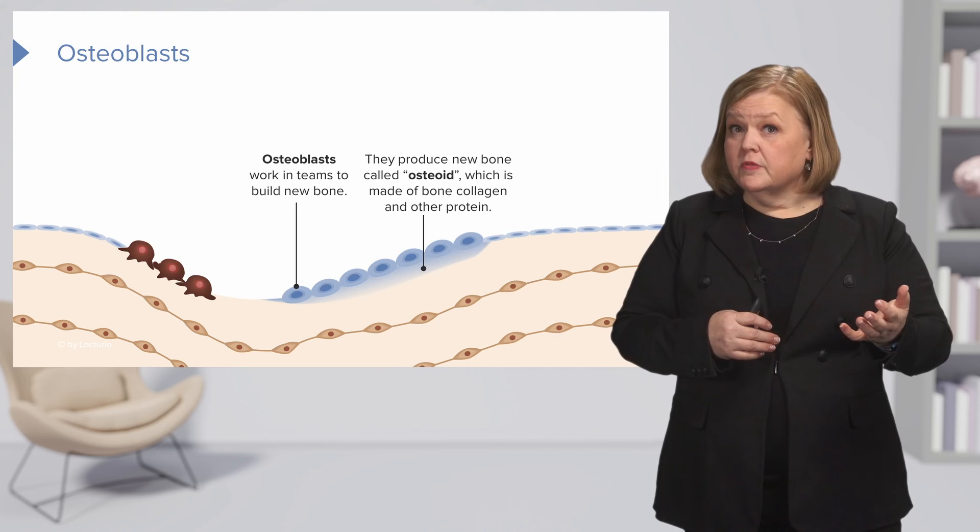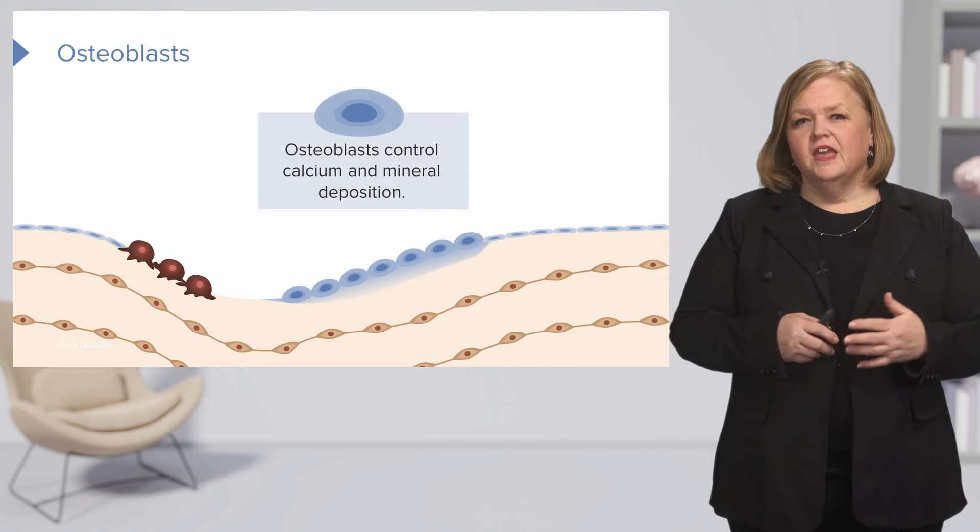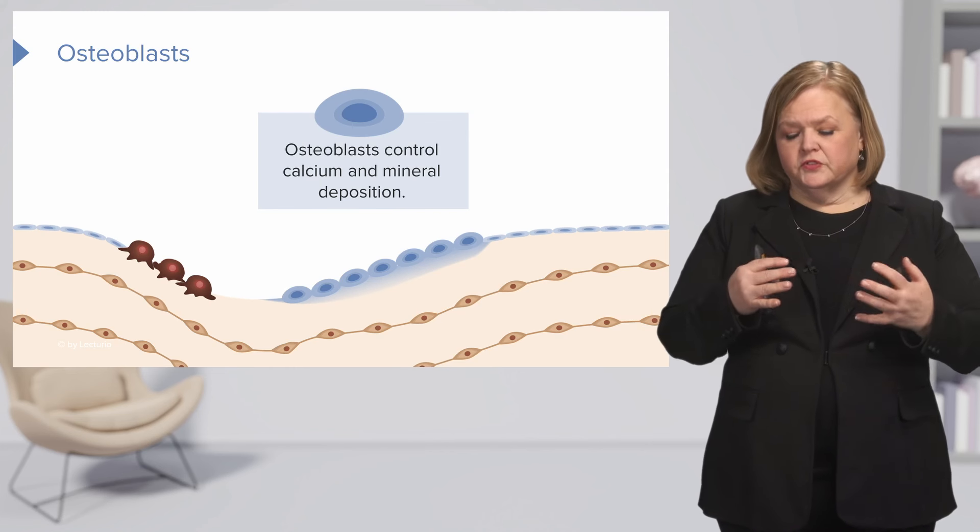Osteoid — we're still talking about bones, but it's new bone, and it's made of collagen and other protein. Now, osteoblasts are the ones that control calcium and mineral deposition.